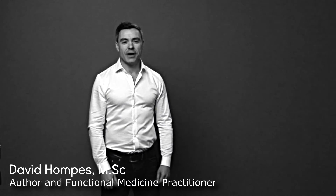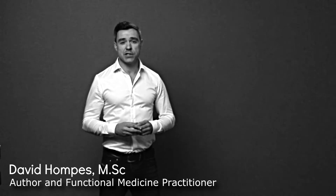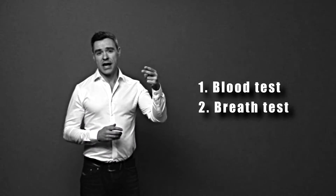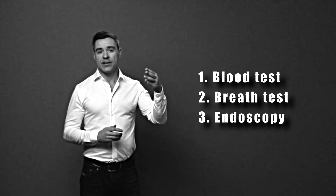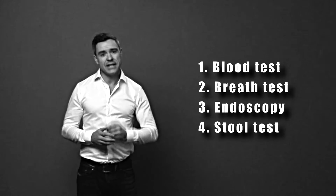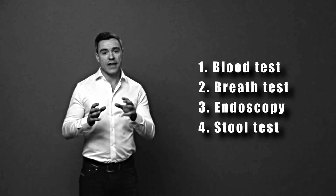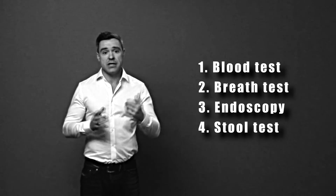Hey there, this is Dave Pompez from HpyloriSymptoms.com. This time I want to talk about H. pylori testing. There are four main tests that doctors use to help diagnose H. pylori: first, the blood test; second, a breath test; third, an endoscopy; and fourth, a stool test. Which test you receive will depend on what your local medical authority deems appropriate, and some doctors are not even aware that different tests are available.